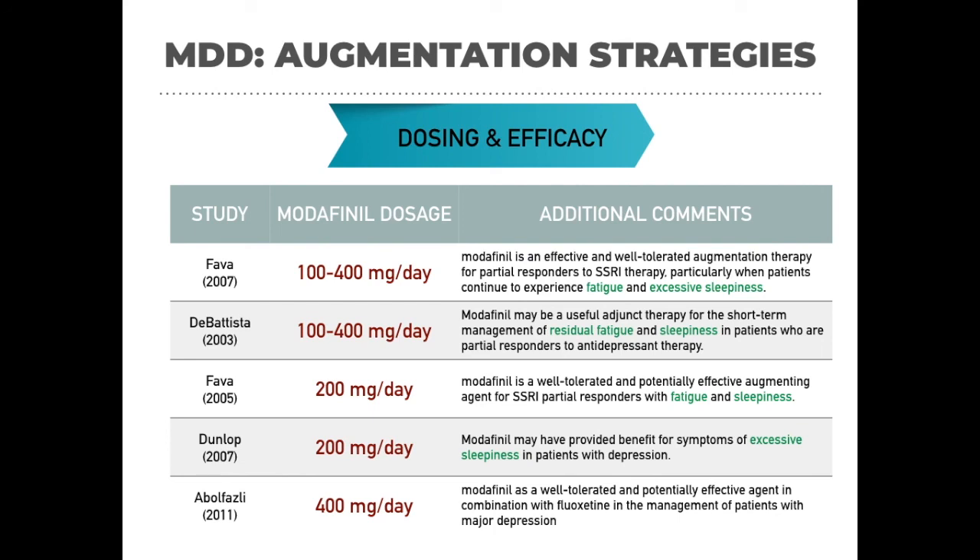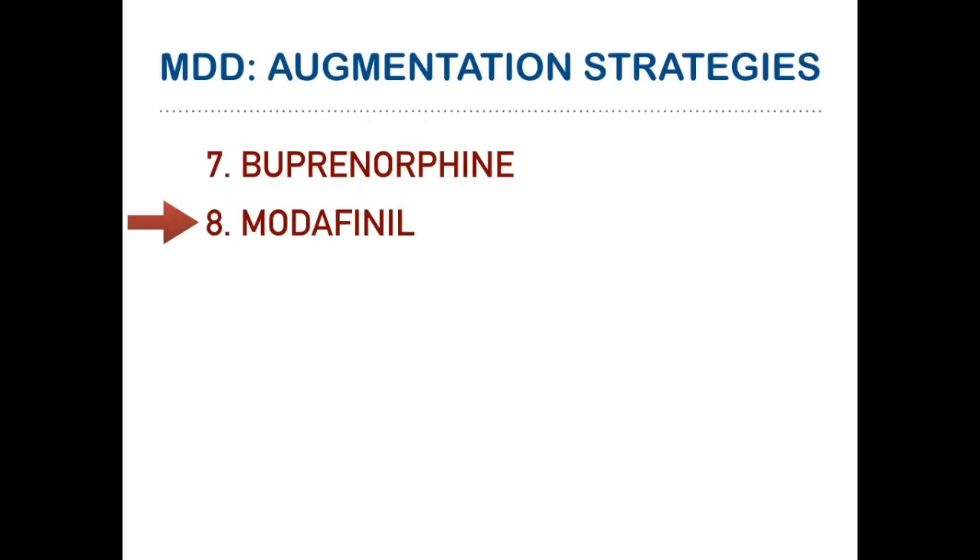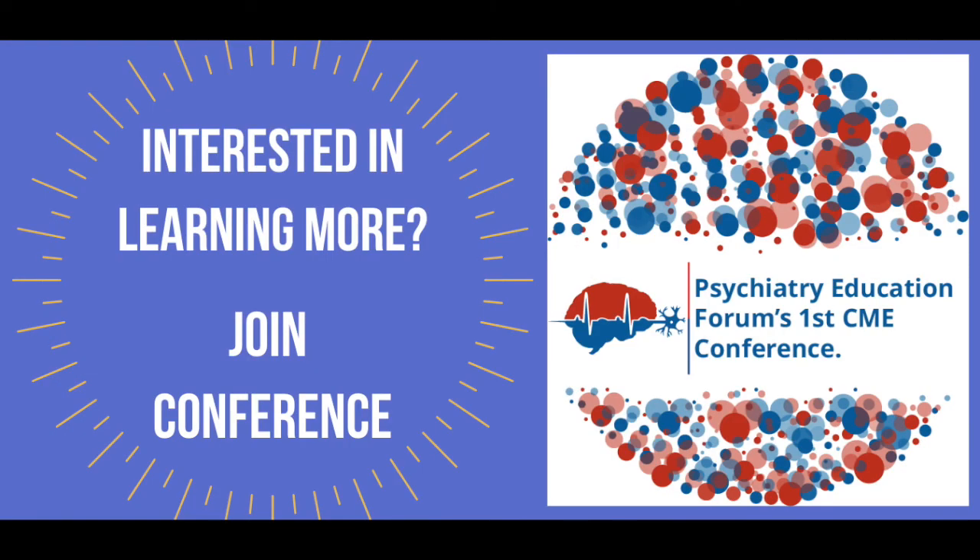So these are our results on modafinil augmentation. You can use doses ranging from 100 to 400 mg per day in addition to antidepressants. We have finished our section on modafinil. If you're interested in learning more, join our conference where I have discussed 11 potential augmentation agents for major depressive disorder.